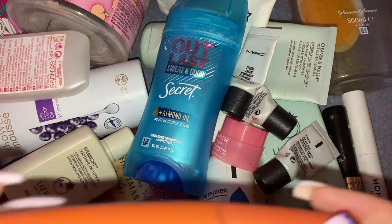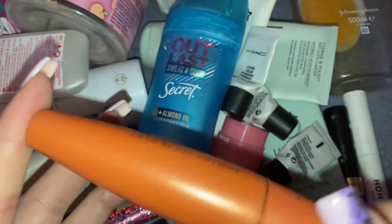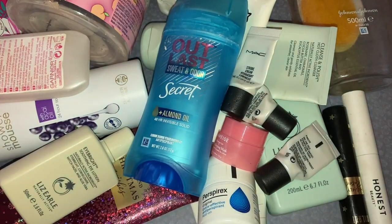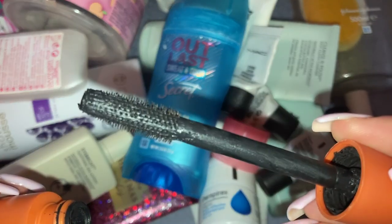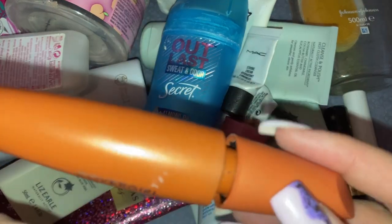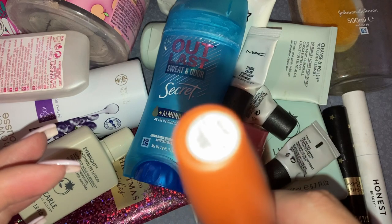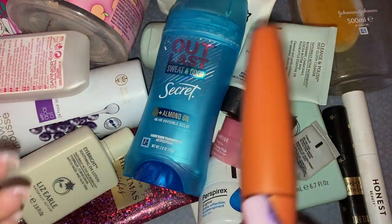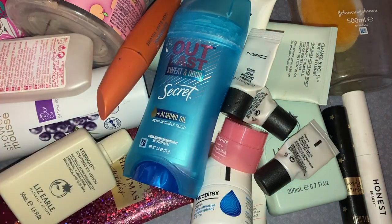Then my holy grail — the Covergirl Lash Blaster Volume mascara. I have none left, no backups, and I am super sad. It's completely dried out. We can't get this in the UK which is a nightmare. I always get it in the shade Very Black. If you're an OG on this channel you'll know this has been my holy grail for years — I always rave about it.